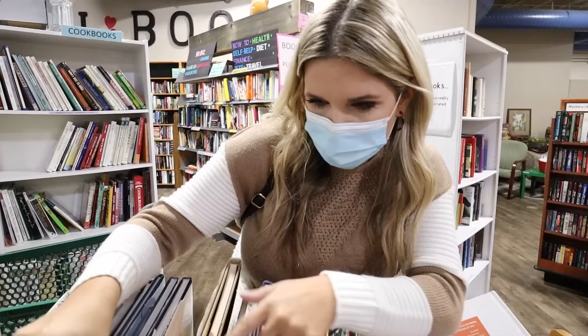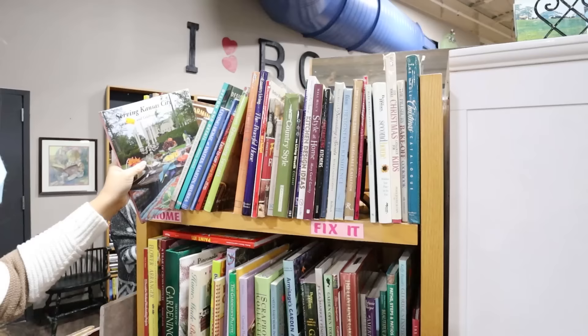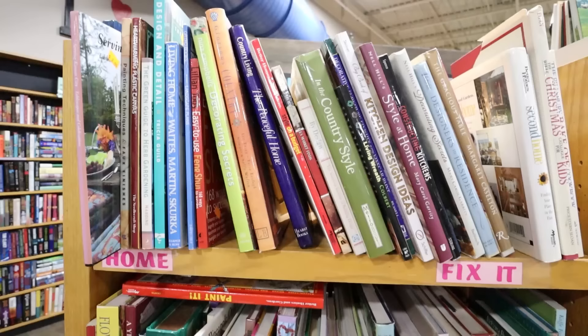One thing I always look for are the larger books — these make great coffee table books. I always look for the hardcover ones. I'm looking for a good hardback with colors I like and a good subject matter. This one has the subject matter of Christmas and it's only a dollar. I always take off the dust jacket. Wouldn't this be cute sitting out under some Christmas decor for just a dollar? We're going to grab it.